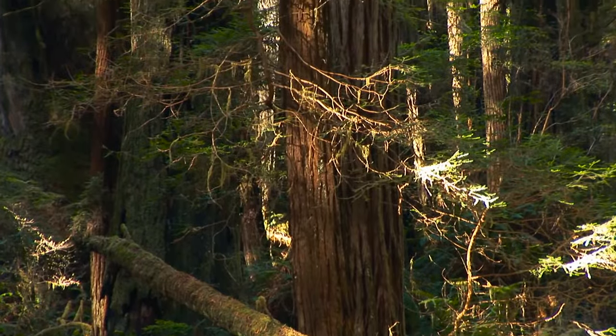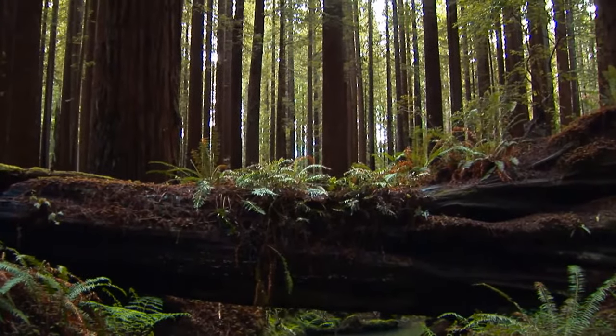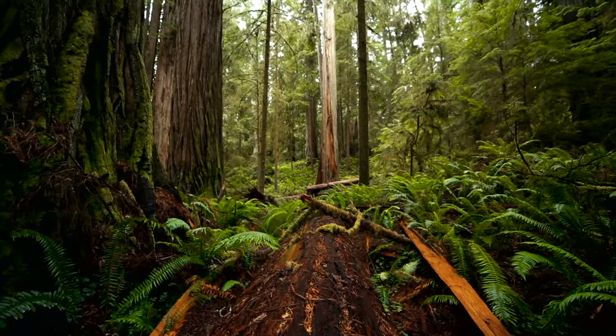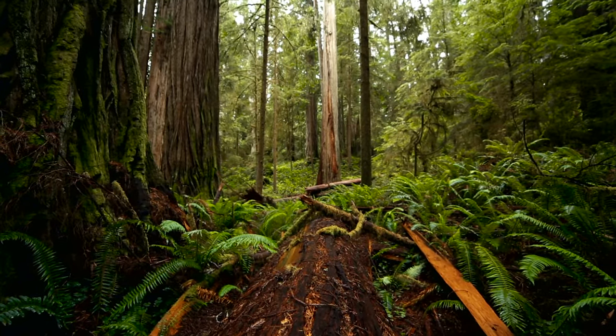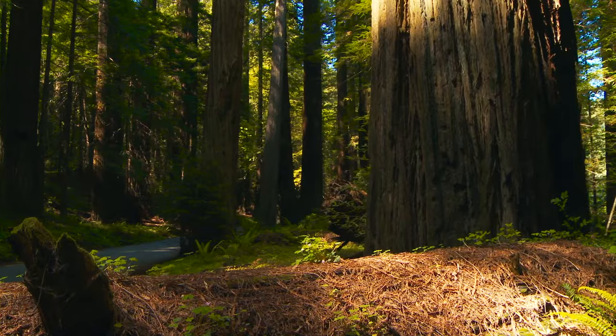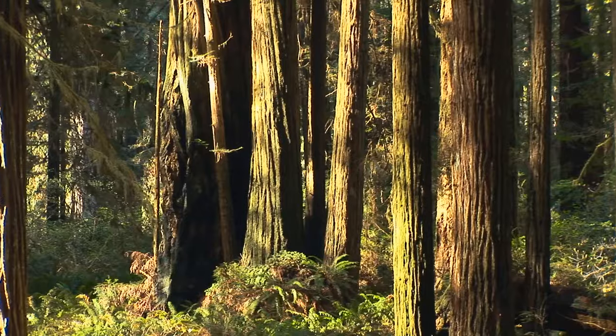In perfect conditions, redwoods can grow 2 to 3 feet taller each year. These seemingly indestructible trees regularly live longer than 1,000 years, and many of the largest redwoods are believed to be more than 2,000 years old.